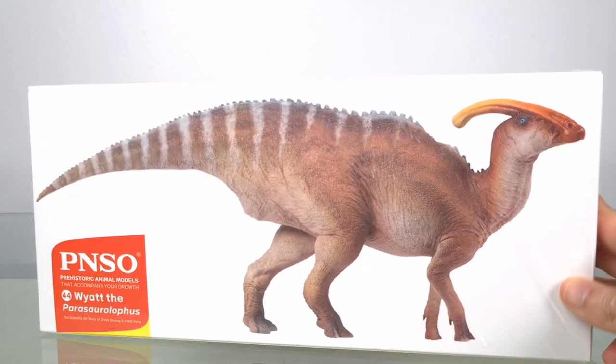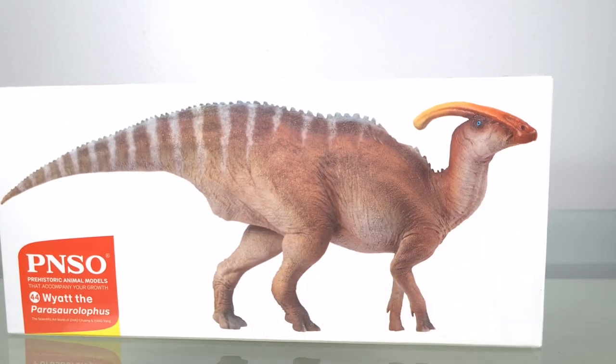PNSO has chosen to lighten our wallets, and fittingly, they've chosen to kick things off with an iconic dinosaur: Parasaurolophus.